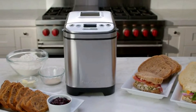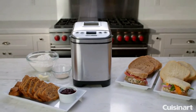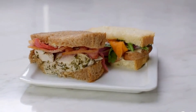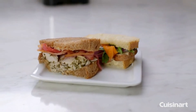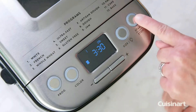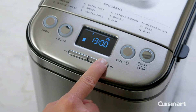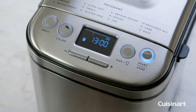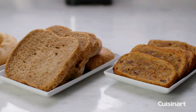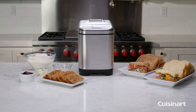The LCD display offers a clear view of countdown time, current cycle, and selected options. The counter-friendly compact design features a full-size vertical baking cavity. The non-stick baking pan and removable non-stick paddle are easy to clean. Audible tones indicate when to add mix-ins, a 10-beep signal marks the complete bake cycle, and a 60-minute keep warm cycle follows. Add ingredients the night before, adjust the delay start up to 13 hours, and enjoy fresh bread first thing in the morning.